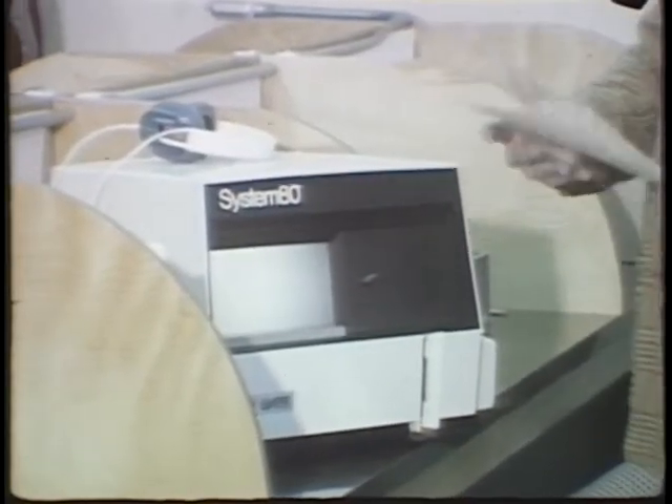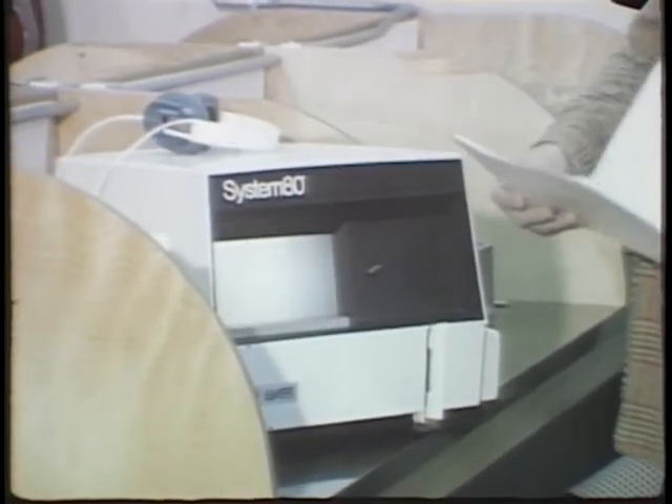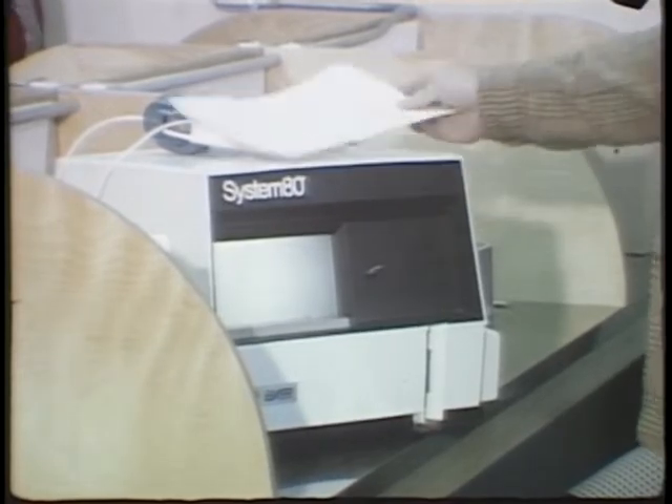Students come into the lab. They have an assignment folder. They look in here and find their assignment for the day, then pull out their materials.